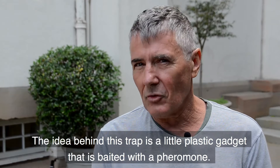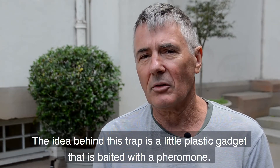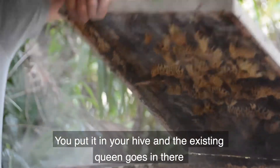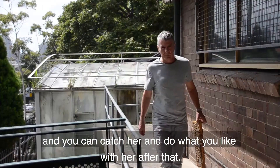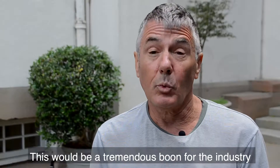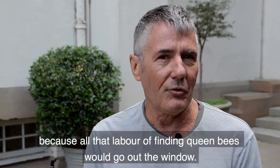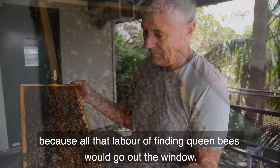The idea behind this trap is it'll be a little plastic gadget that is baited with a pheromone. You put it in your hive and the existing queen goes in there and you can catch her and do what you like with her after that. This would be a tremendous boon for the industry because all that labour of finding queen bees would go out the window.